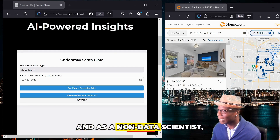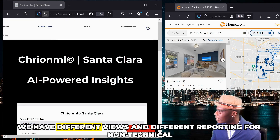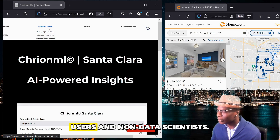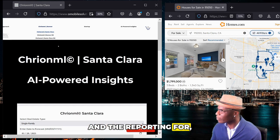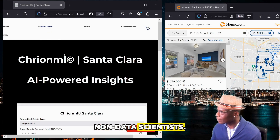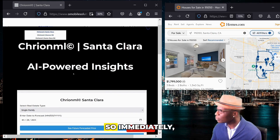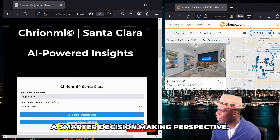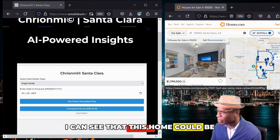As a non-data scientist — because that's what this means — we have different views and different reporting for non-technical users and non-data scientists. So what I'm looking at is the view and the reporting for non-data scientists. If there were a data scientist, it would be labeled DS. So immediately I'm able to glean powerful insights, and from a smarter decision-making perspective I can see that this home could be a great buy.